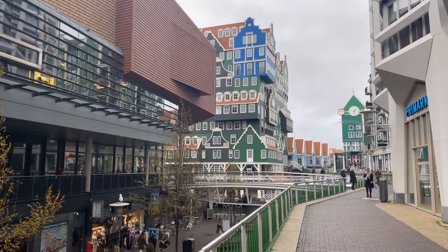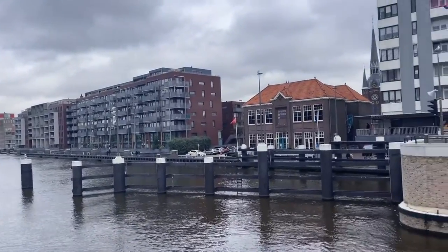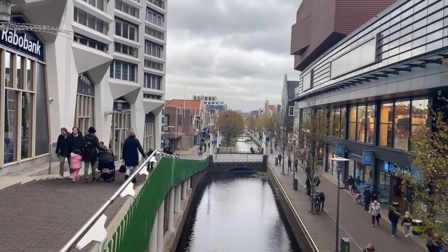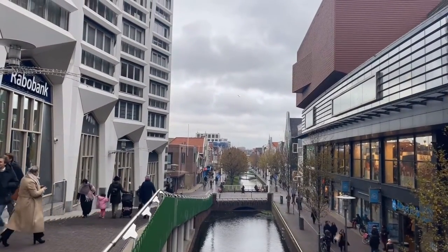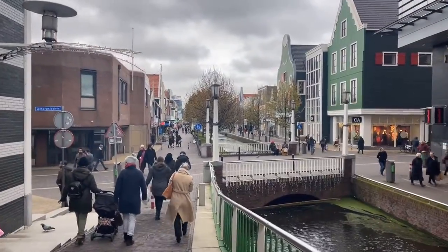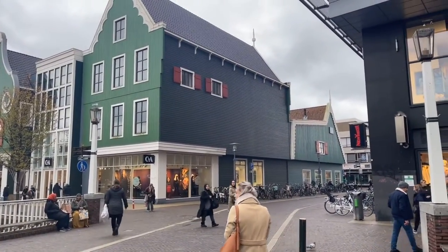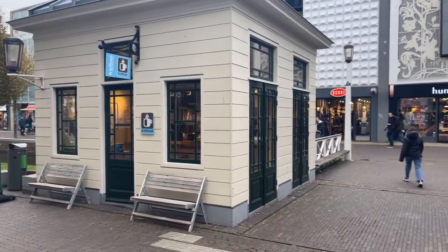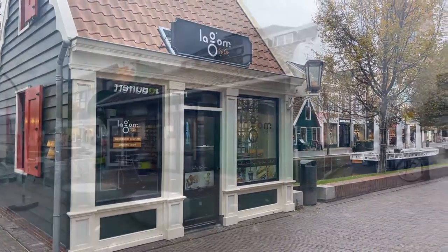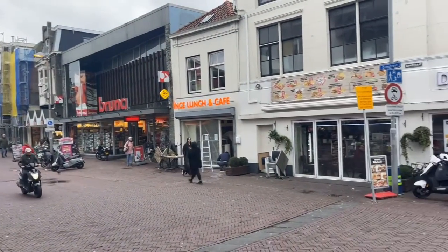In 1811 Zaandam received city rights. Zaandam is located on the river Zaan, just north of Amsterdam. Zaandam was a separate municipality until 1974, when it became part of the new municipality of Zaanstad. The history of Zaandam, formerly called Zaanschedam, and the surrounding Zaan river region is intimately tied to industry. In the Dutch Golden Age, Zaandam served as a large milling center — thousands of windmills powered saws that processed Scandinavian wood for the shipbuilding and paper industry. Zaandam was a leading city in the first industrial revolution but then began a steady decline.